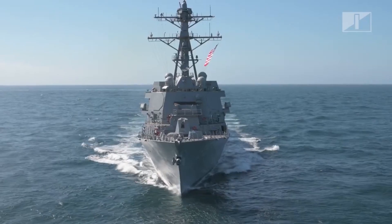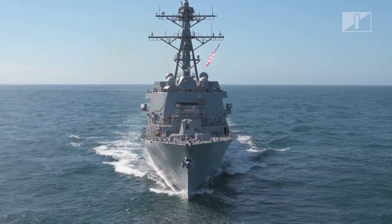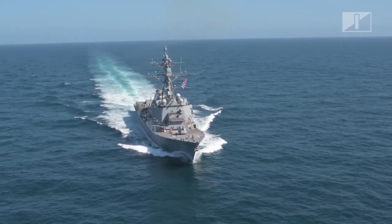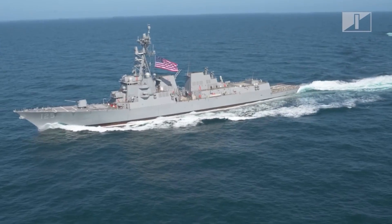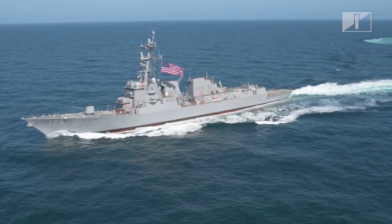Ingalls delivered the first Flight III destroyer USS Jack H. Lucas DDG-125 in 2023 and currently has four other Flight III ships in production.